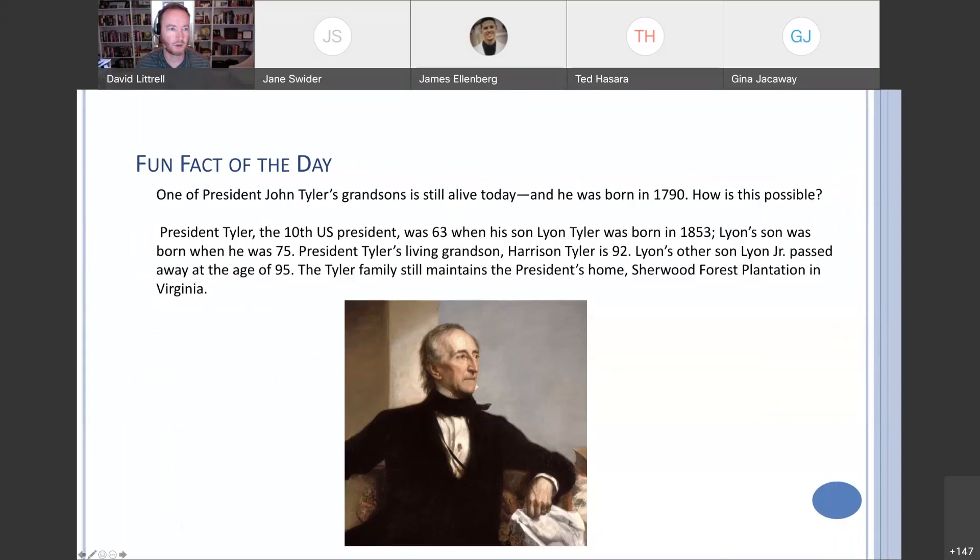Fun fact of the day: one of President John Tyler's grandsons is still alive today, and Tyler was born in 1790. President Tyler, the 10th U.S. President, was 63 when his son Lyon Tyler was born in 1853. Lyon's son was born when Lyon was 75. President Tyler's living grandson, Harrison Tyler, is currently 92. Lyon's other son, Lyon Jr., passed away at the age of 95. The Tyler family still maintains the President's home, Sherwood Forest in Virginia.